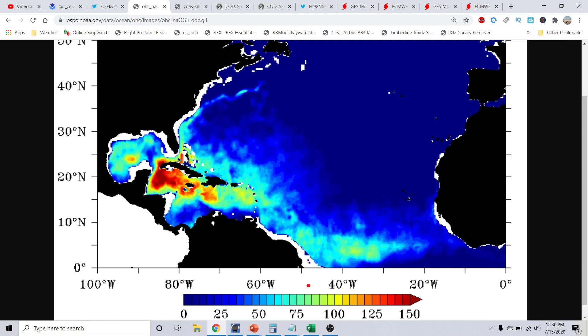Once you start getting into these lighter shades of green all the way up to the darker reds and oranges, that's your really deep ocean heat content, which is very pronounced near the Cayman Islands, Jamaica, and near Belize and the Yucatan Peninsula, all the way into the Gulf of Mexico, the Bahamas, and even towards the Lesser Antilles and Puerto Rico. Those areas are seeing very deep ocean heat content numbers.